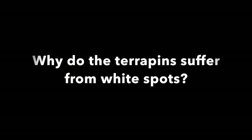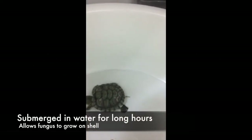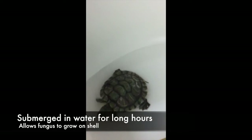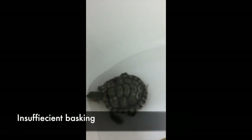Why do the terrapins suffer from white spots? They may suffer from white spots as they may have been submerged in the water for long hours. This allows the fungus to grow on the shell of the red-eared slider. There may also have been insufficient basking. Basking is the exposure of UV light to the terrapin.